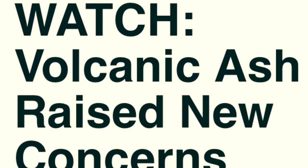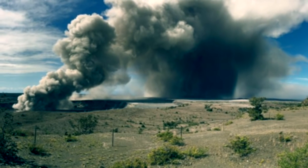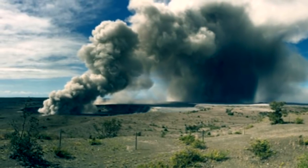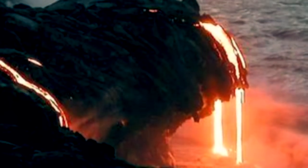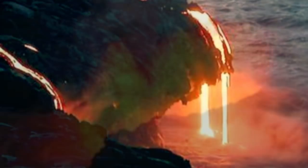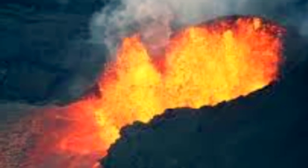Volcanic ash raised new concerns. Kīlauea hazard assessments include analyses of salts on volcanic ash. Sulfur dioxide-rich emissions have long been a feature of Kīlauea volcano's summit activity. However, vigorous volcanic ash production during the 2018 eruption raised new concerns about potential impacts for downwind communities.